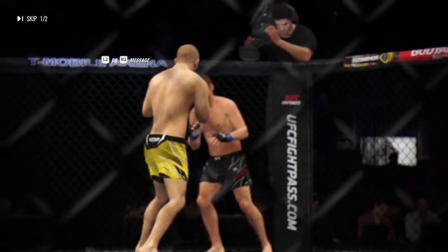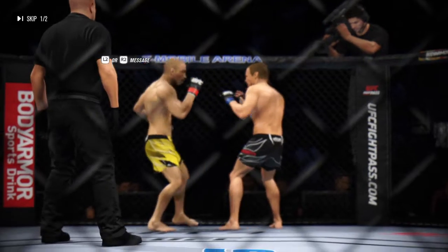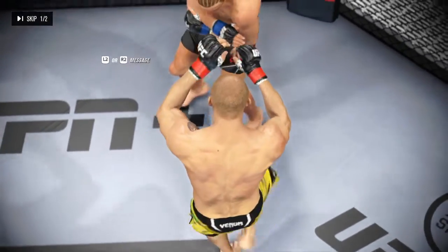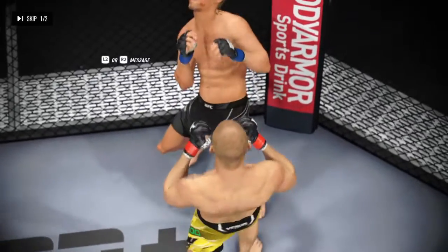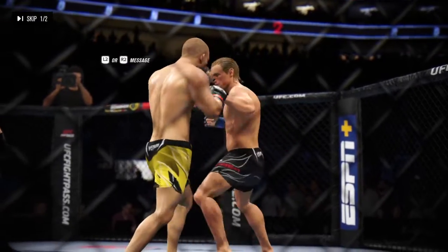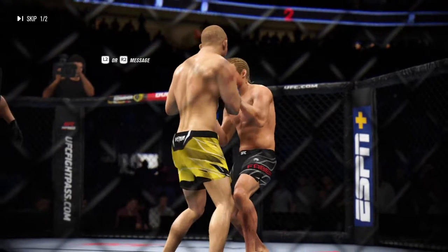Looking back at some of the action from that previous round — a lot of good highlights from both competitors. They both should be very proud of what they accomplished. But I'm telling you, I'm not sure they can keep this up. If they land at this clip for another five minutes, somebody's going to sleep.